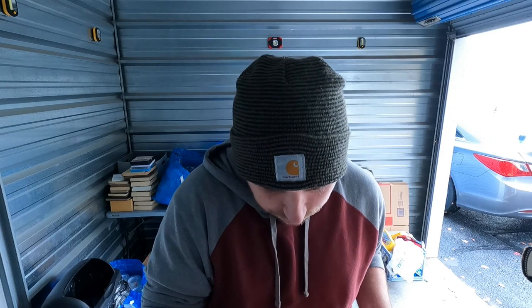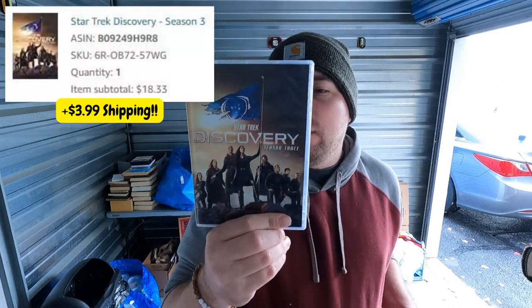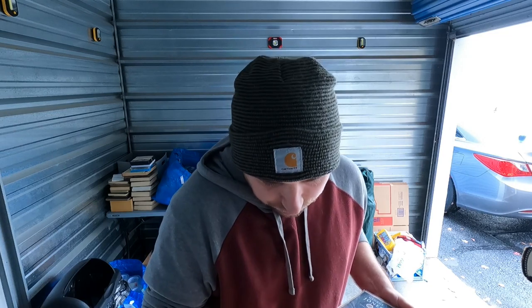Next up, Star Trek Discovery Season 3 sold for 22 dollars merchant fulfilled. I'm not a Trekkie — I'm more of a Star Wars guy. My wife Deb calls it 'Star Worms' just to tick everybody off. But this sold for 22 bucks, so that was pretty good.